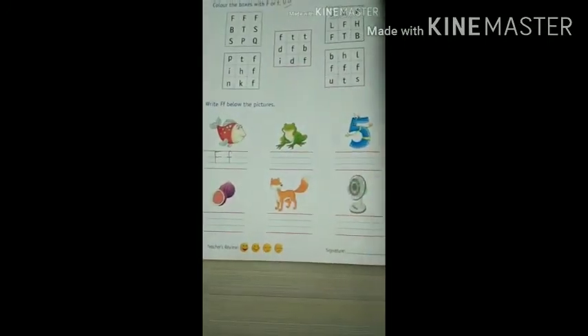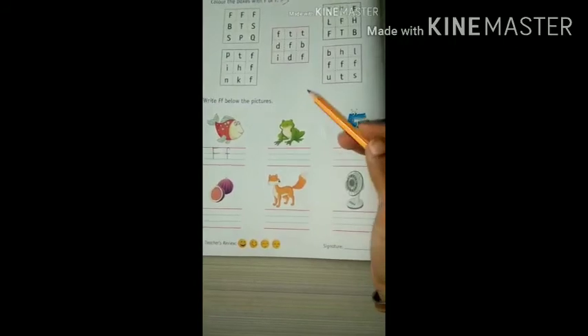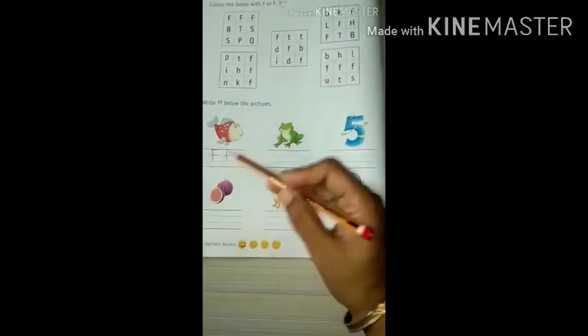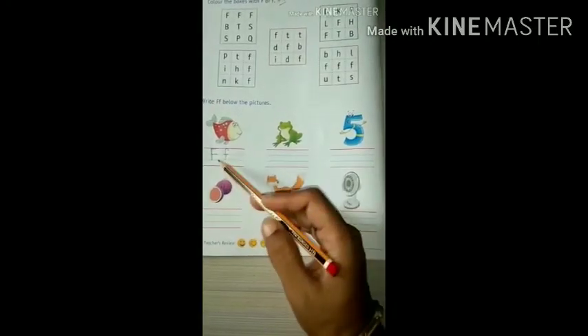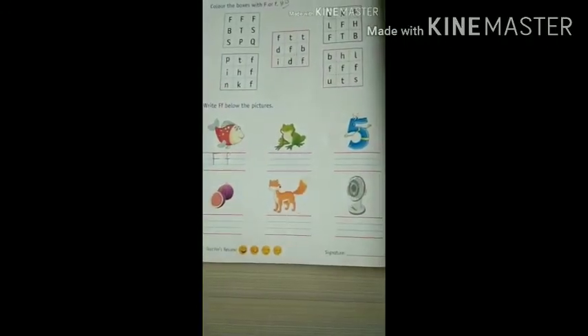While you are writing, you have to speak loudly. Repeat with me: F for fish, F for frog, F for five, F for fig, F for fox, F for fan. Done.